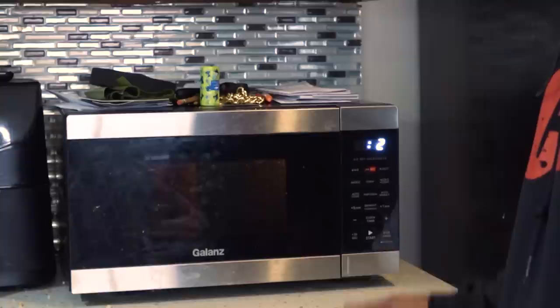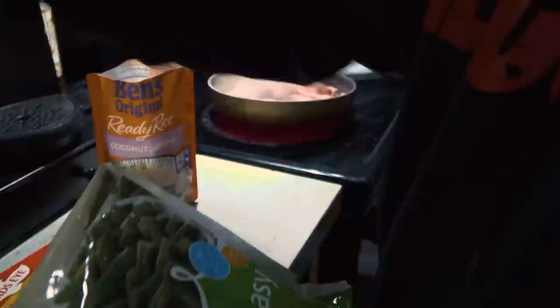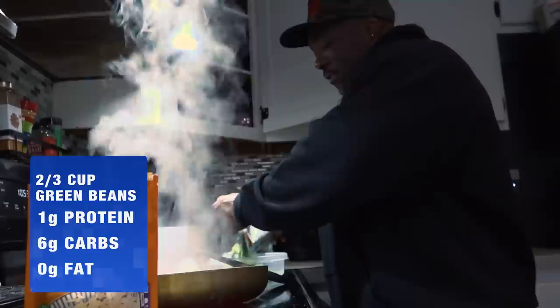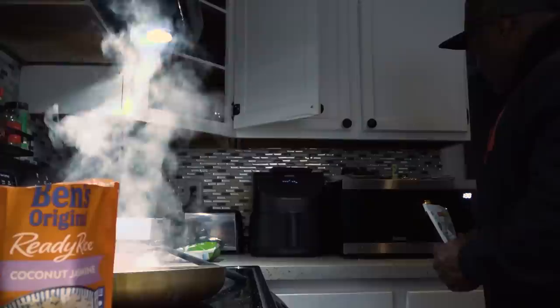Pop that in. We're not going to use the whole bag — I'm probably only going to do maybe a fourth of the bag and I'm going to eyeball it because it's off season. They'll shrink down. And as you can see, they're bright green because they're frozen at their peak. Two minutes, 30 seconds — that's done.